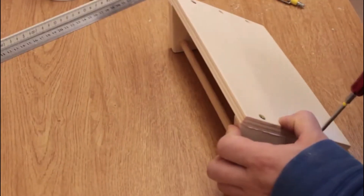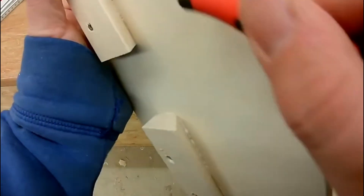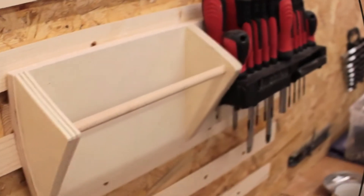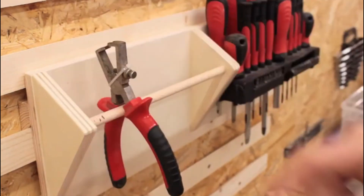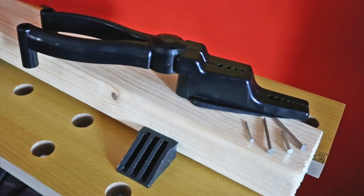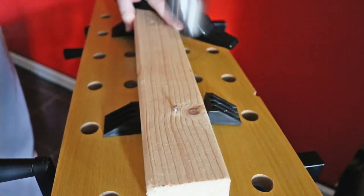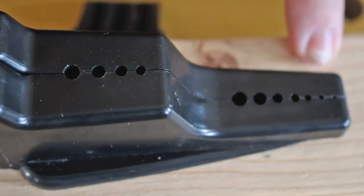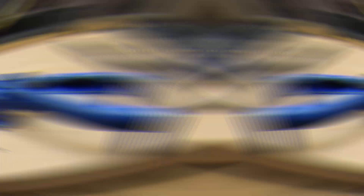The design often incorporates a groove or channel where the nail can be inserted, and the pliers' jaws securely grip the nail, preventing it from slipping or moving during hammering. The primary purpose of nail holder pliers is to improve efficiency and accuracy when driving nails into surfaces. By using these pliers to hold the nail, carpenters and DIY enthusiasts can keep their fingers at a safe distance from the hammer, reducing the risk of accidental injuries.